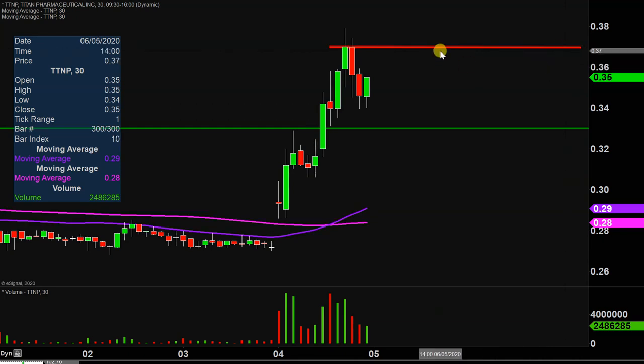But all in all, any angle you look at things — monster volume today, monster price movement. Now it's definitely just a question of can the price continue to build upon this momentum going forward? Let's see how it closes out the week on Friday.